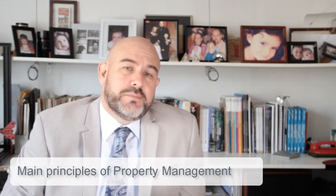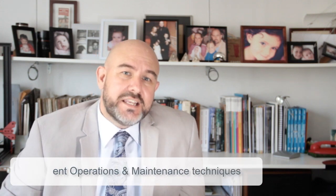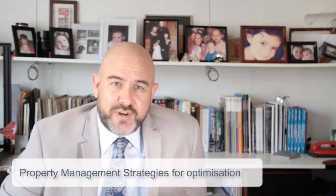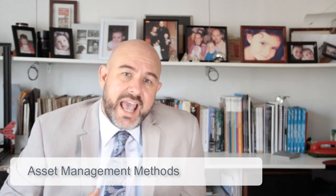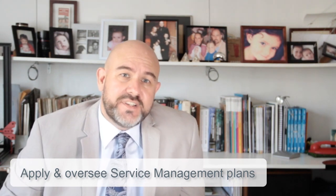You will learn to understand the main principles of property management and the users, how to implement operations and maintenance techniques in property management. You will also understand property management strategies for optimization, asset management methods, and how to apply and oversee service management plans.